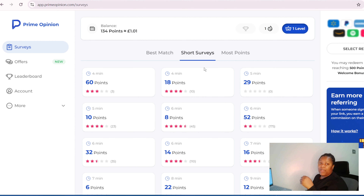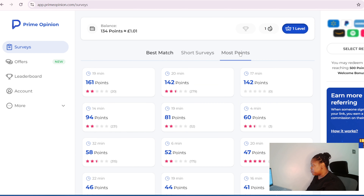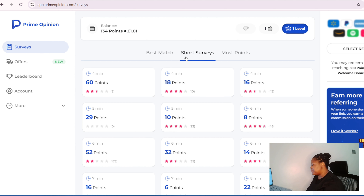What I do is I usually go for the short surveys — this one is just four minutes. The shop surveys — you can see the star rating, which means a lot of people are making money from it. Ones with less star rating means a lot of people failed or nobody even passed. So I go for the short surveys that pay like 50 points under four minutes.